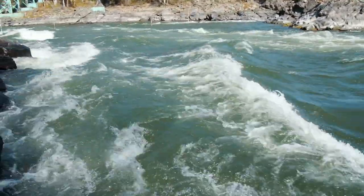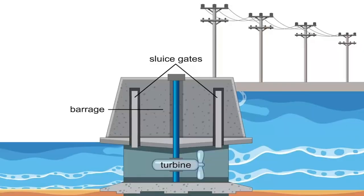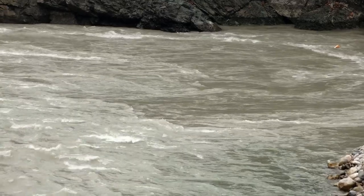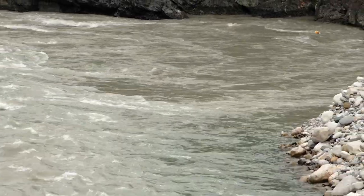In a run-of-the-river hydroelectric power project, water is diverted from a river and channeled through a pipeline or canal to a turbine generating electricity. The water is then returned to the river downstream with little or no impact on the river's natural flow or ecology.